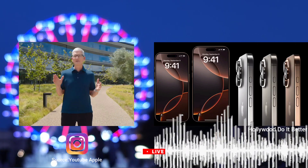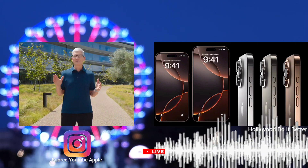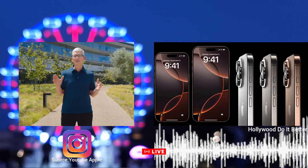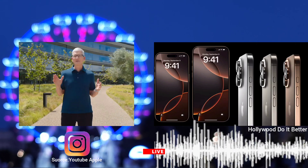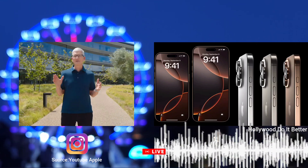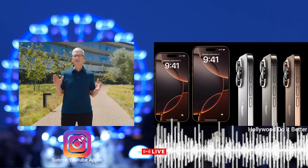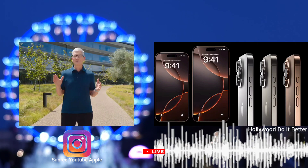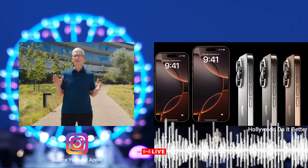Moreover, the iPhone 16's camera is designed to integrate seamlessly with the new Apple Intelligence feature. The AI-powered visual intelligence tool enhances how users interact with their surroundings by letting the camera recognize objects, scenes, and text, enabling quick searches and real-time information just by pointing the camera.